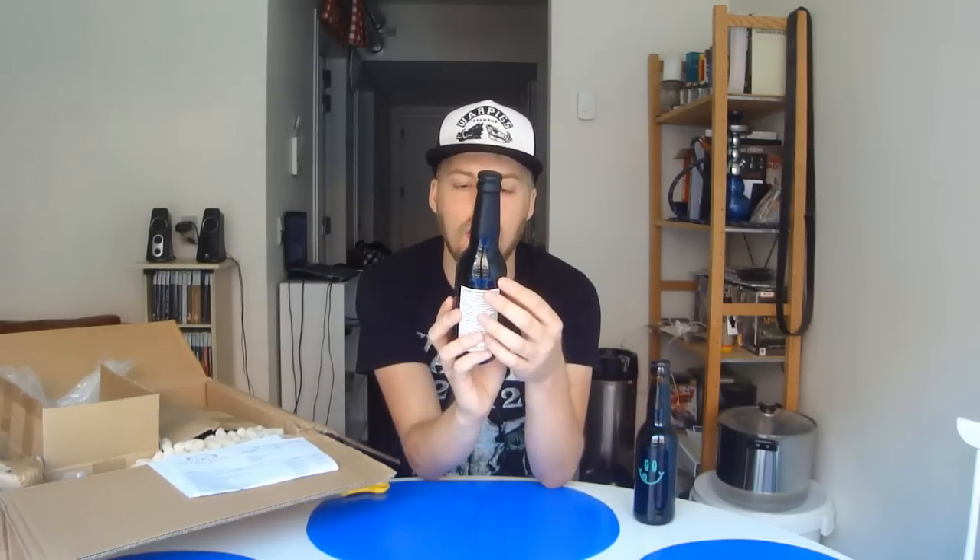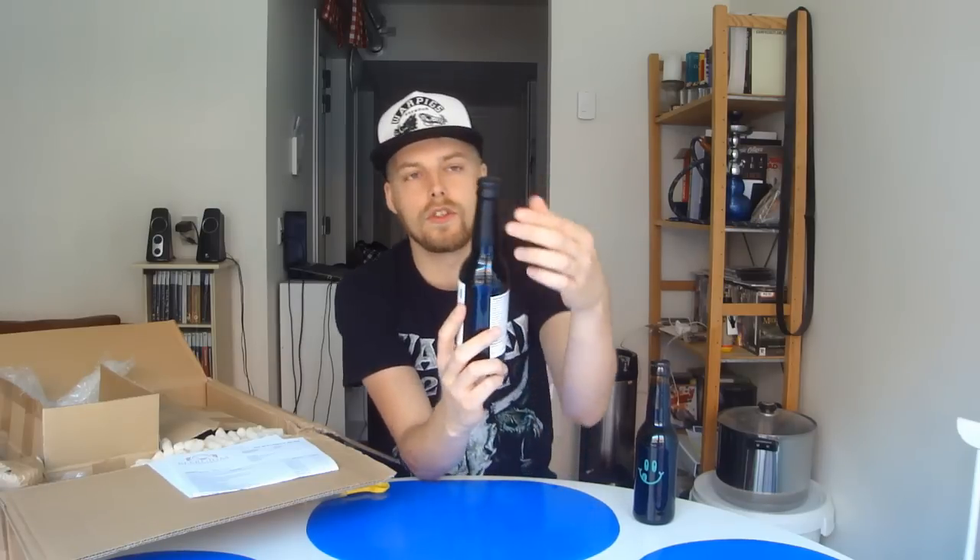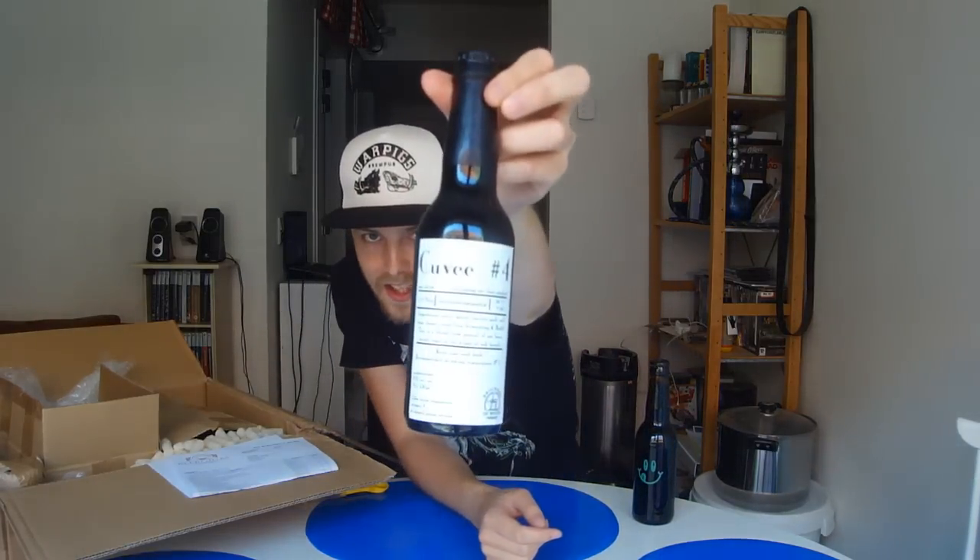We have a lot of waxed beers in this one. This one is waxed — it's from De Molen, and this is their Cuvée 4. It's a blend of their Imperial Stout, sour ale-ish at 9.4%, aged in all kinds of oak barrels. Sounded really cool. This is their newest version of their Cuvée, so I thought I'd give it a shot.